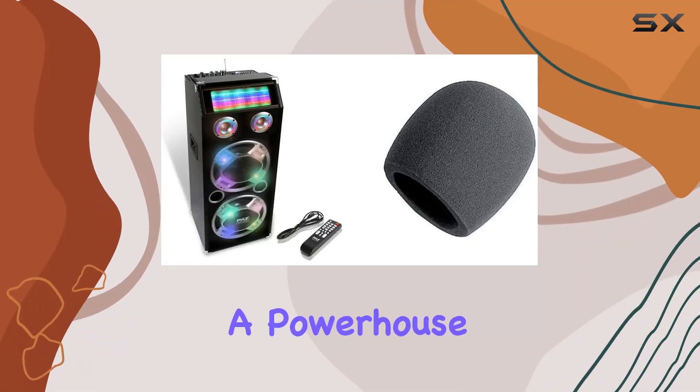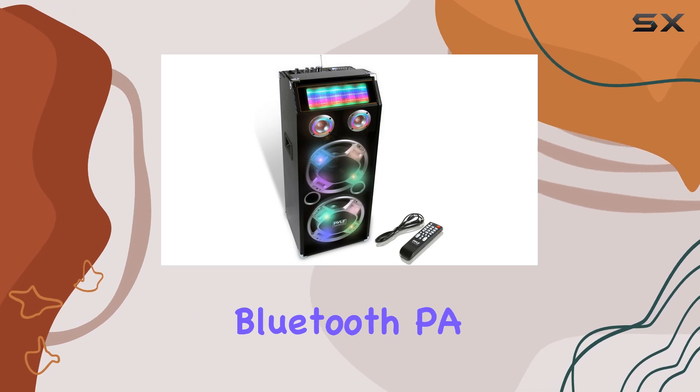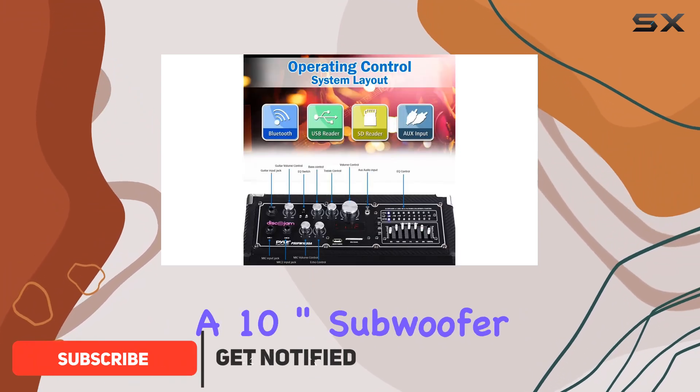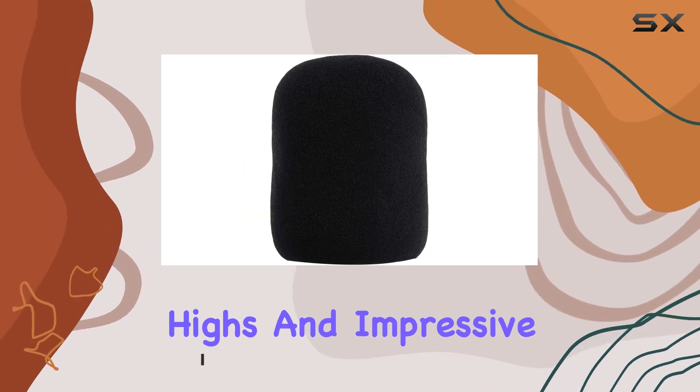Today we're diving into a powerhouse of sound and versatility — the Pyle PPHP1035A Bluetooth PA speaker system. Packing a punch with its 1,000 watts of peak power, this speaker delivers robust audio through a 10-inch subwoofer and 3-inch tweeter, ensuring clear highs and impressive bass.